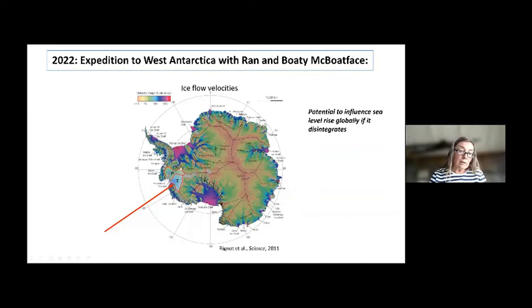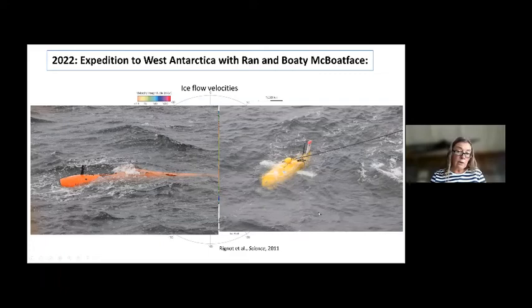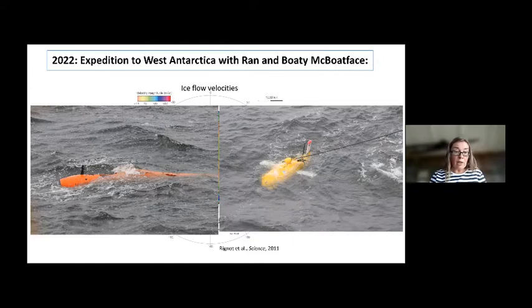We wanted to study Thwaites Glacier, which empties into the Amundsen Sea, because it's important for predictions of future sea level rise. We had two big AUVs on board. Our RAN was used to go quite close to the ice edge to make maps and fine-resolution surveys, while the other AUV — AutoSub Long Range — was sent much further under the ice, typically doing one track in and one track out. They complemented each other very well.